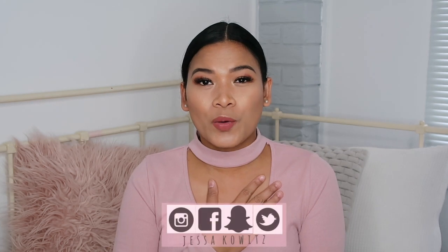Hi guys and welcome back to my channel! If you are new here, my name is Jessica and I do beauty, fashion, and lifestyle vlogs. In today's video, I'm doing something I haven't done on my channel before, although these are the types of videos I watch especially when I'm on the hunt for something. As you can tell from the title, this is going to be an unboxing video.